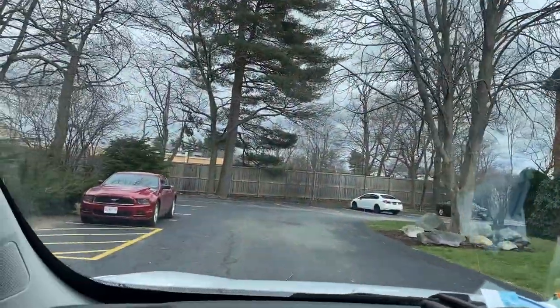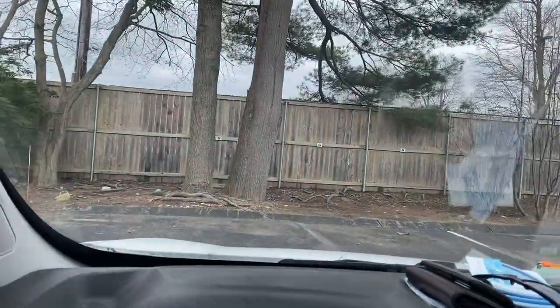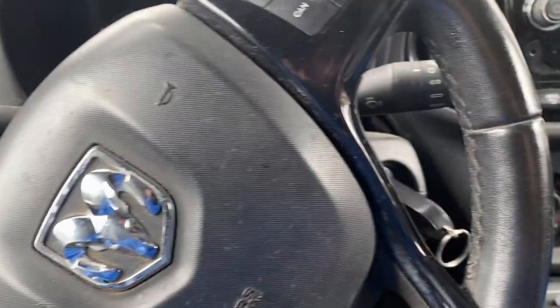Those of you who watch the channel, you know where I am — you've seen plenty of videos here. I'm going to park over here; this is where we normally park the skid steer. It's kind of like our corner. Let's get out and get some of these stakes picked out.